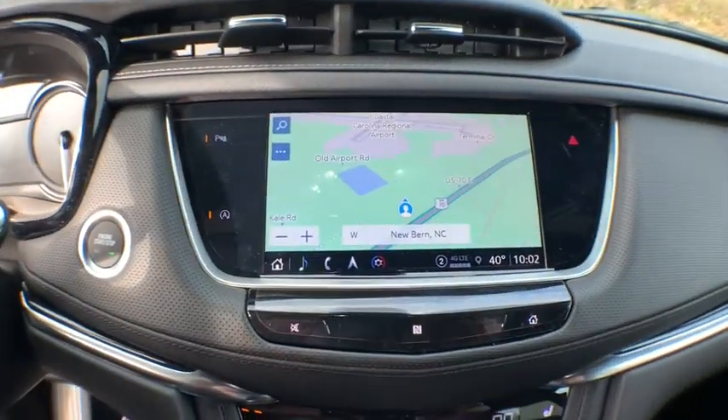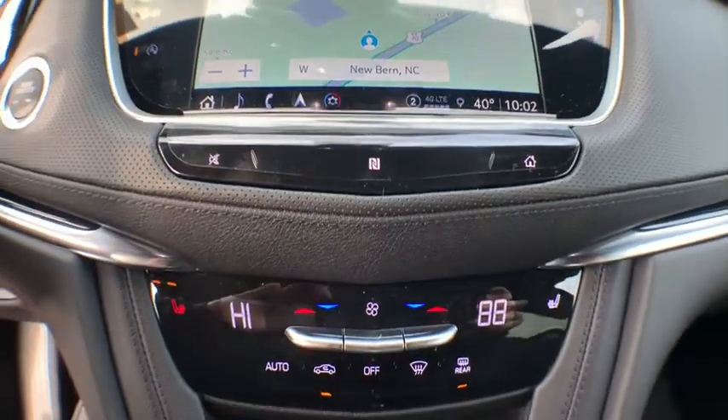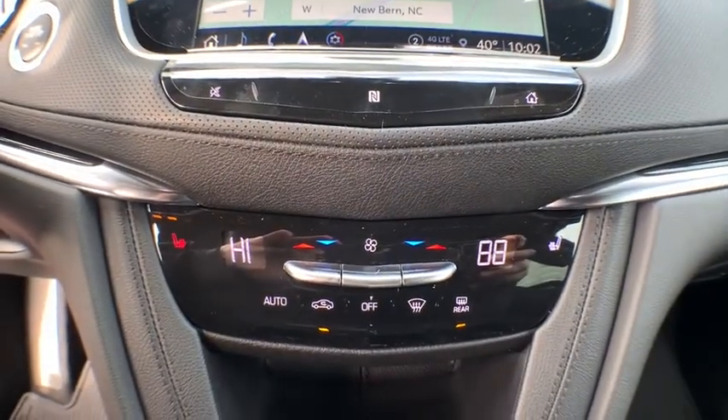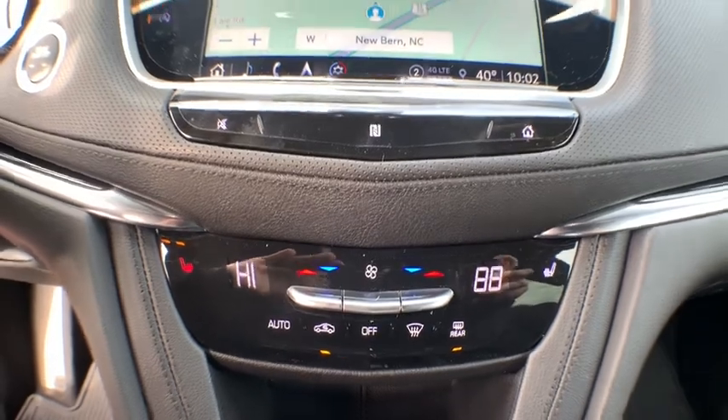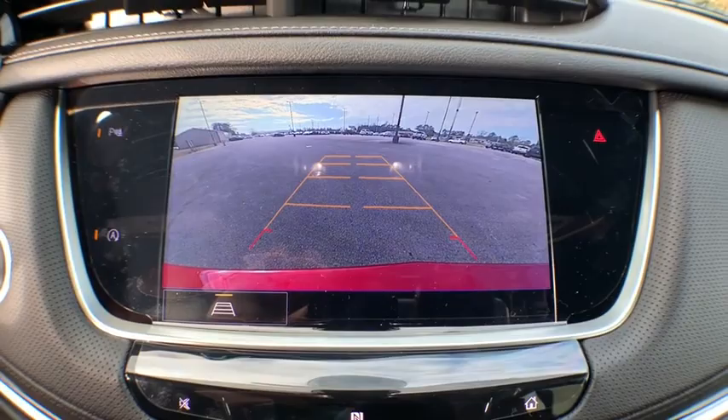Alloy wheels, adjustable steering wheel, aluminum wheels, four-wheel disc brakes, auto-dimming rear-view mirror, floor mats, four-wheel independent suspension, universal garage door opener, front-wheel drive, eight speakers, premium sound system.